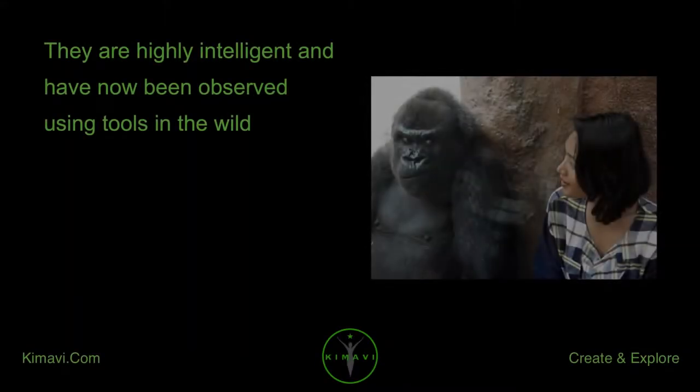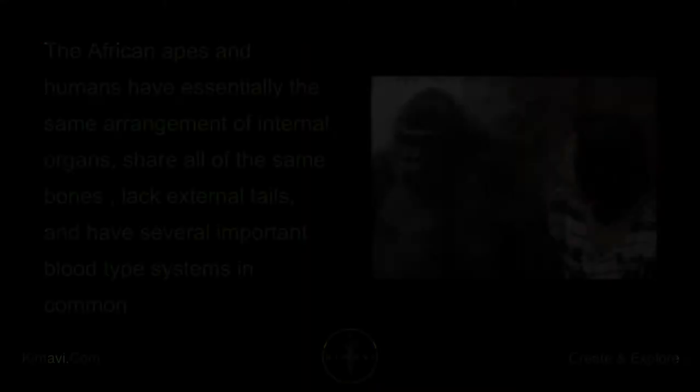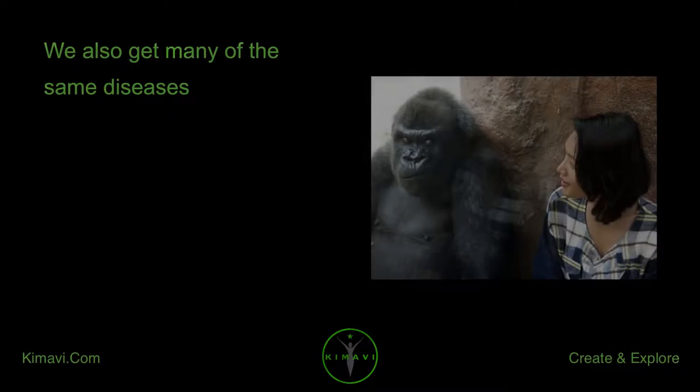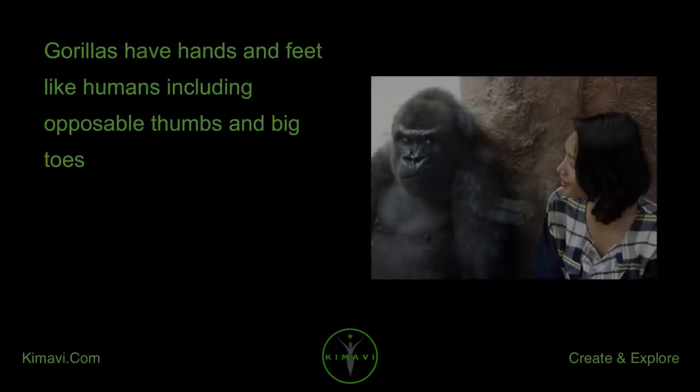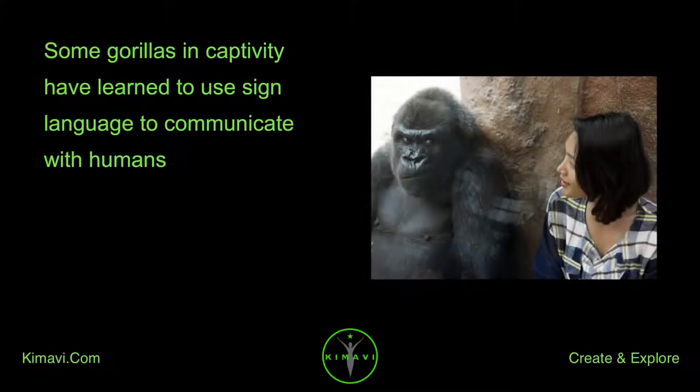Apes are highly intelligent and have been observed using tools in the wild. The African apes and humans have essentially the same arrangement of internal organs, share all of the same bones, lack external tails, and have several important blood type systems in common. We also get many of the same diseases. Gorillas have hands and feet like humans, including opposable thumbs and big toes. Some gorillas in captivity have learned to use sign language to communicate with humans.